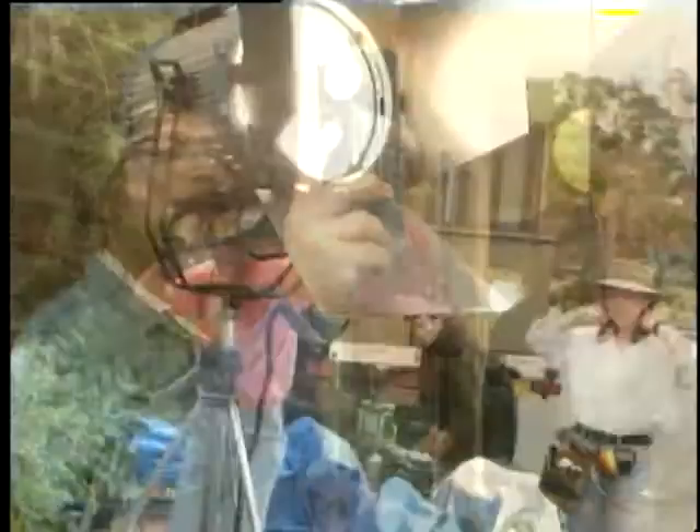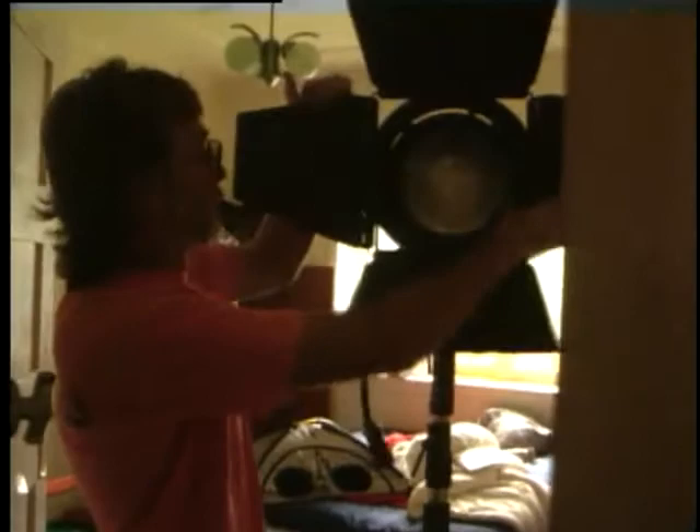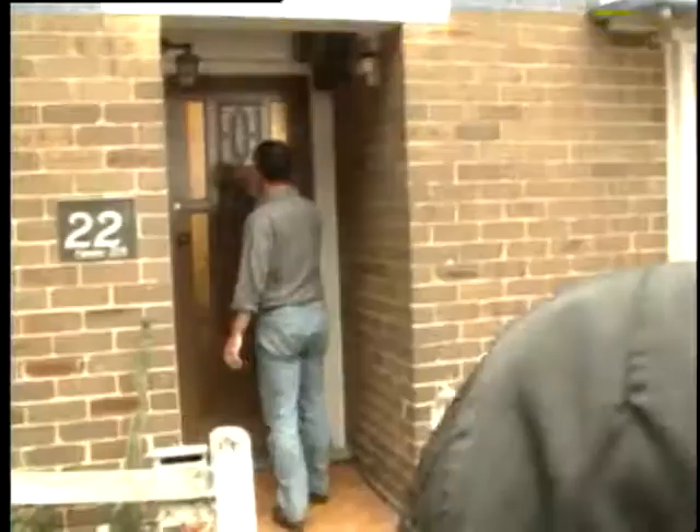The first lighting setup was simple — enhancing the natural daylight. A 12K HMI was bounced off a 12 by 12 griflon, providing a soft daylight source. Inside, a cine-par was used for the background to suggest daylight coming from another room, and a 150-watt photocrescenta bowl was used as a practical light source in shot. A quarter blue gel was used on the photocrescenta to slightly balance it to daylight.